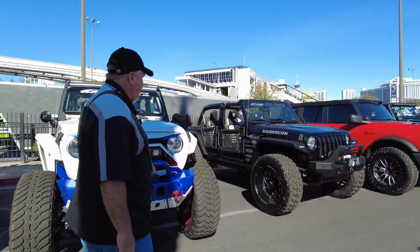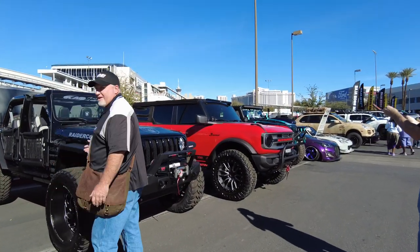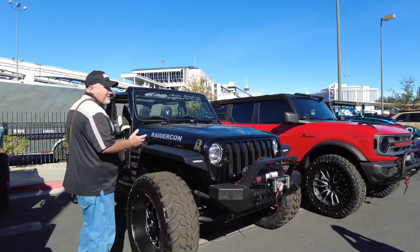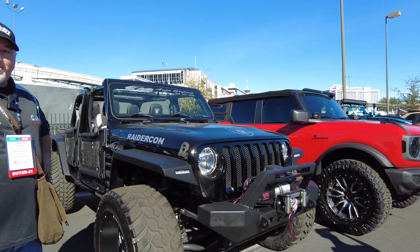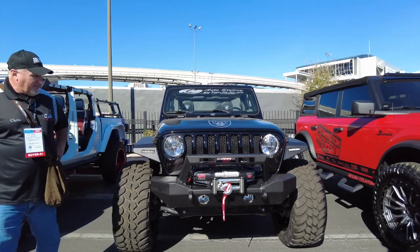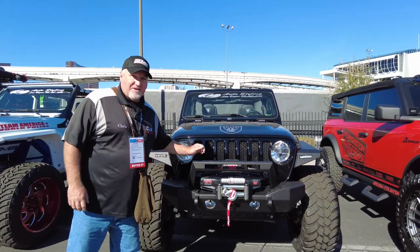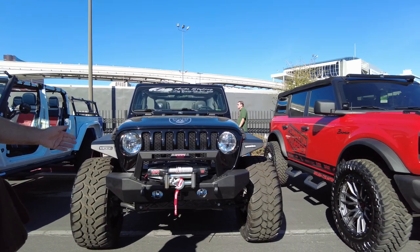They got another Jeep over here. What do we got here? We got a Raiders fan. Of course, in Las Vegas — that's where the Raiders are at now. Raiders have been jumping around the whole country, but they're here in Las Vegas and I feel they will stay here for a while. They've done some nice work here. We've got a Warn winch — another product that we sell. And Warn makes a really good winch, by the way.